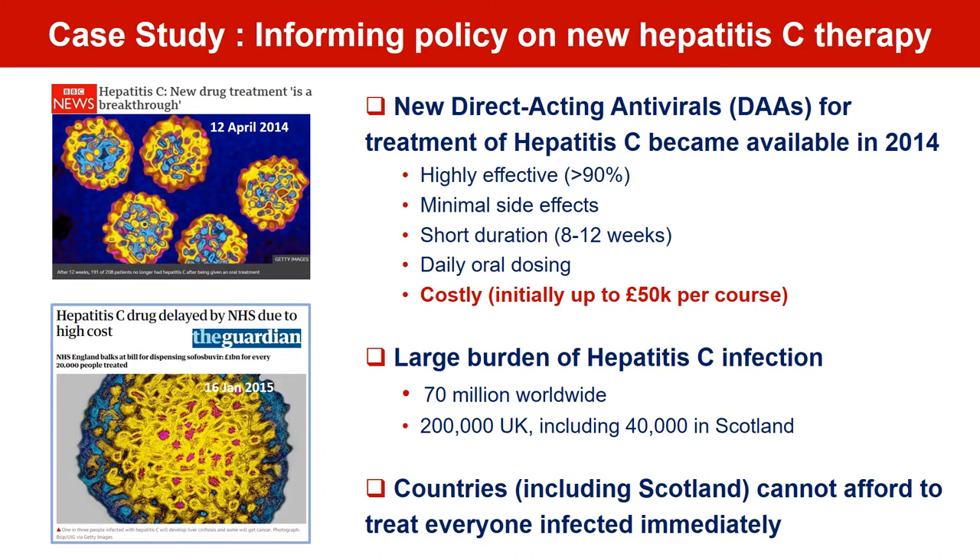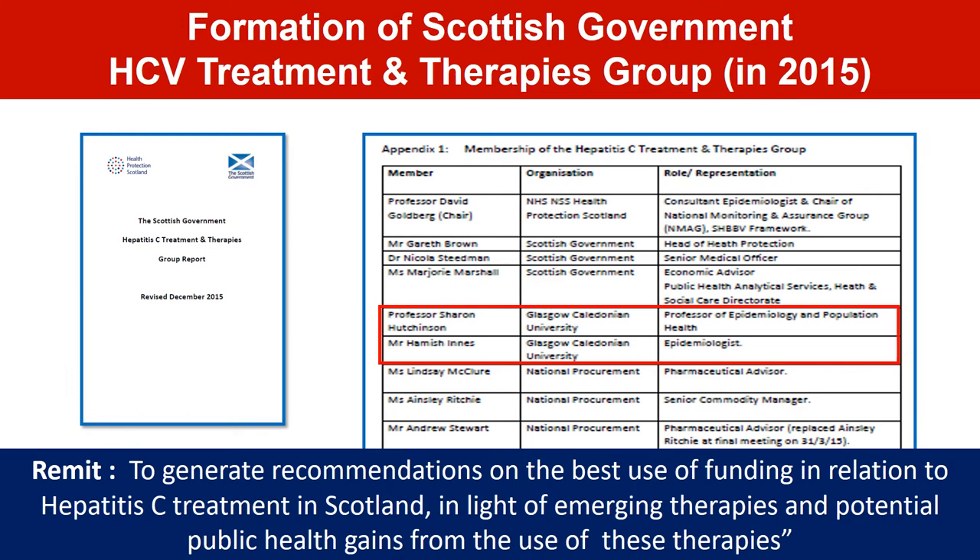However, they came at a cost, with prices in the range of £20,000 to £50,000 per patient initially listed. In the context of the vast numbers of people that were infected — around 70 million people globally, with 200,000 estimated in the UK — countries could just not afford to treat everyone living with hepatitis C, at least in the short term.